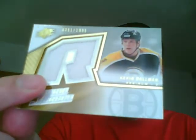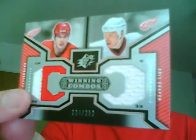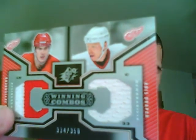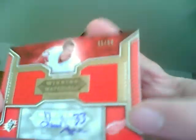Winning Combos, numbered to 350 — Chris Draper and Henrik Zetterberg with a two-color jersey swatch. And Winning Materials autographed of Chris Draper, numbered 45 of 50 — dual swatch and auto.